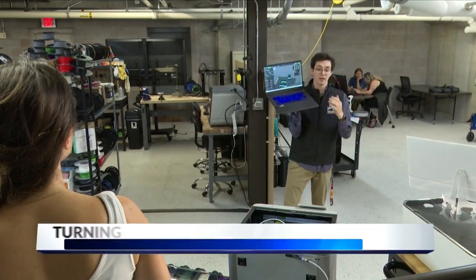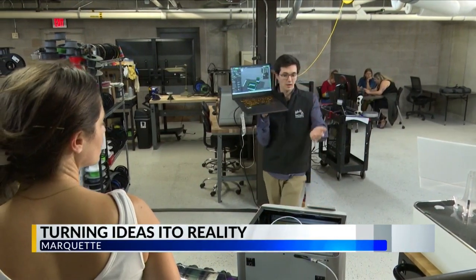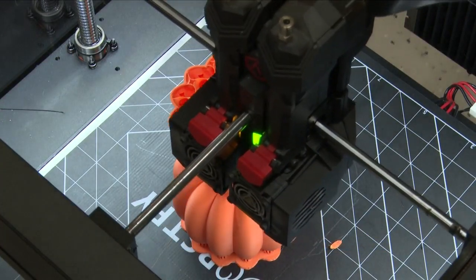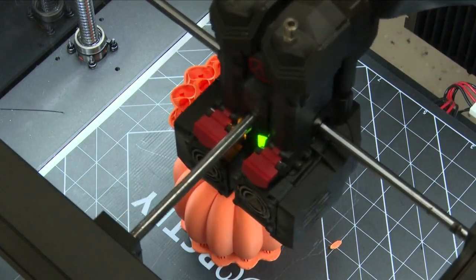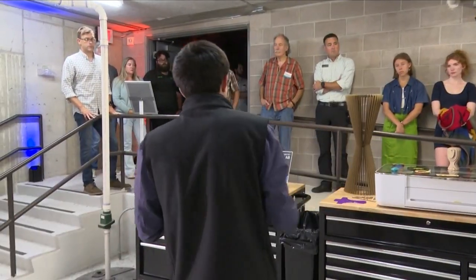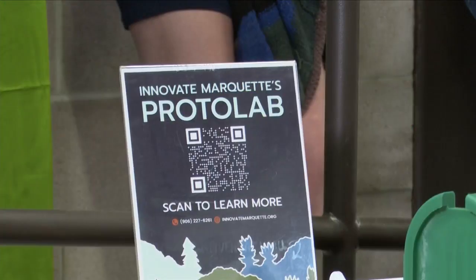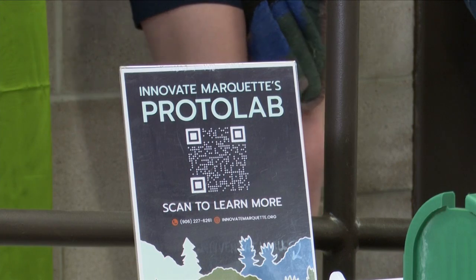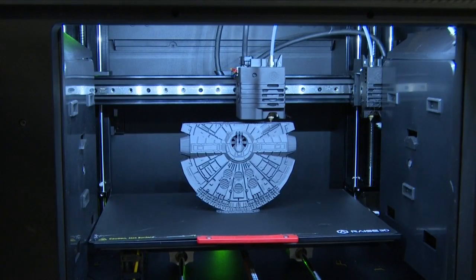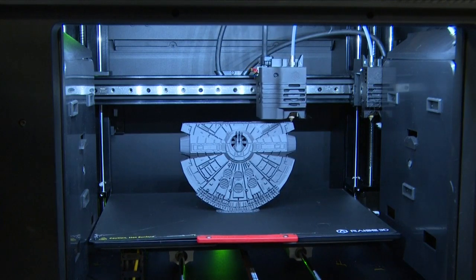Marquette SmartZone is an economic incubator that offers accessible resources to innovators, entrepreneurs, and business owners in the Marquette area. Yesterday, Innovate Marquette, along with Northern Michigan University, unveiled their new Proto Lab, a specialized prototyping facility equipped with state-of-the-art 3D printing technologies that supports local entrepreneurs by helping to transform 2D designs into working concept models.